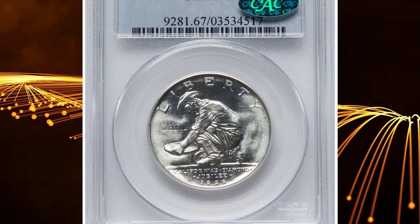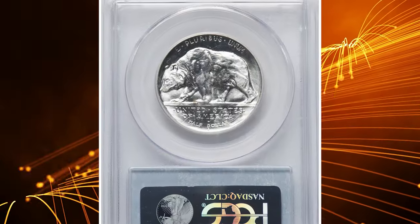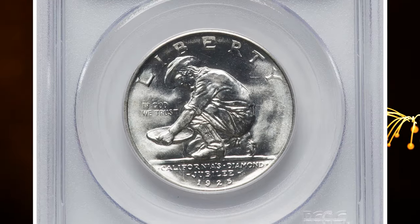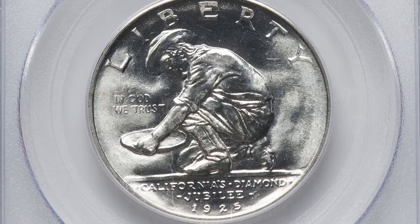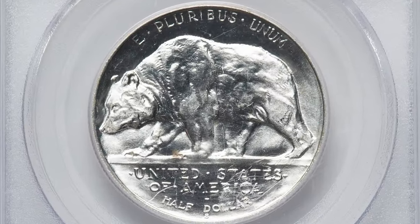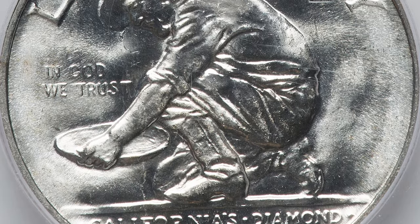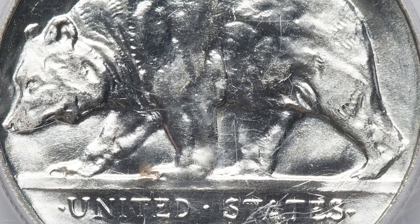Number 4. This is a 1925-S California half dollar in Mint State 67. In the mid-1920s, well-renowned sculptor Jo Mora was asked to design a coin that would help capture the spirit of the state's diamond jubilee. He employed two symbolic motifs: a gold rush prospector for the obverse and a grizzly bear on the reverse. An interesting touch that Mora made was to ensure that the fields of the coin remained unpolished, leaving the boldly textured surface just as it was on the sculptor's model.